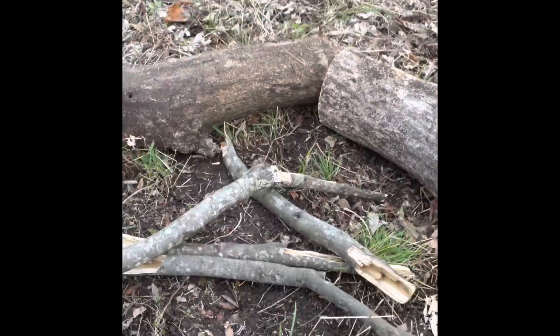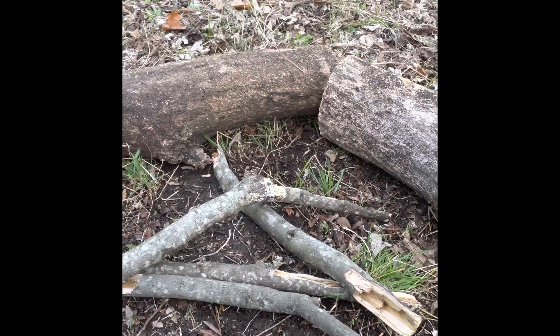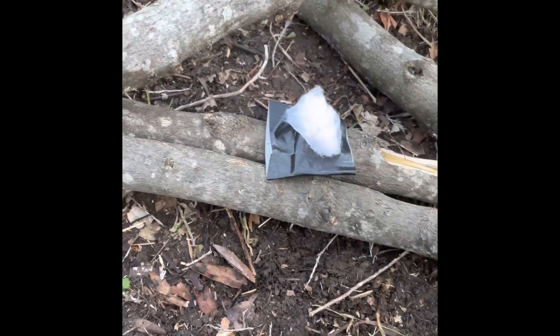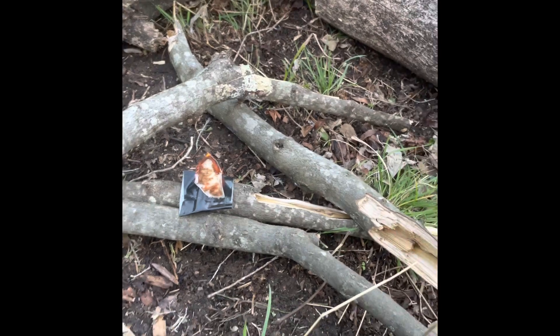Got a little spot cleared off here, a couple of logs. Ain't going to have a big fire — just going to have a little fire for ambiance. Get the jet boil out and fix some Mountain House. For now, we're going to take this little ferro rod — y'all have seen it before. We'll just use a lighter. There we go, just that quick, simple, and easy.